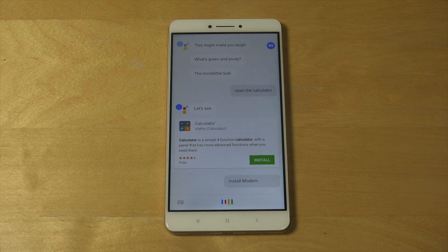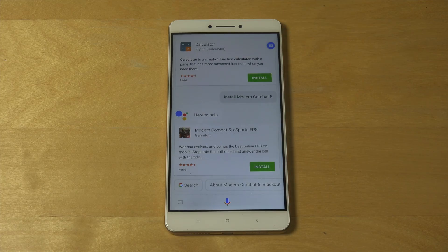Install Modern Combat 5. So it can bring up different results.